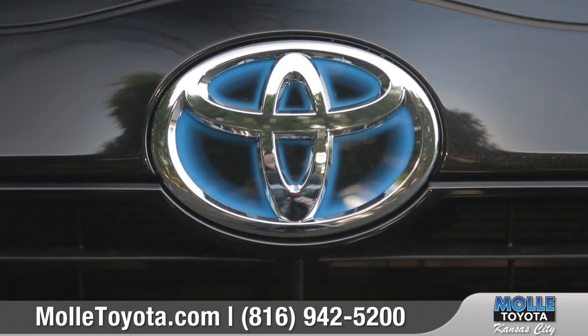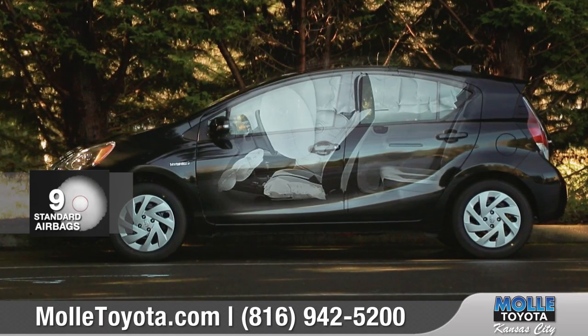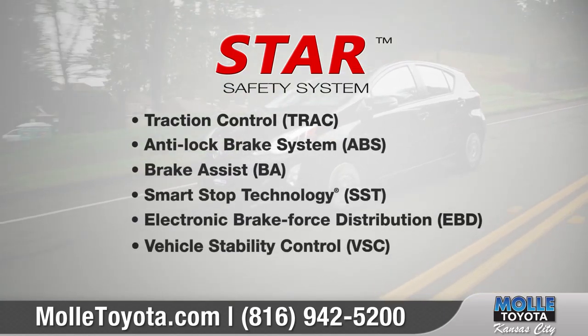Toyota is devoted to safety and the Prius C is no exception, with nine standard airbags as well as the standard Star Safety System — a suite of six advanced safety features designed to keep you out of harm's way.